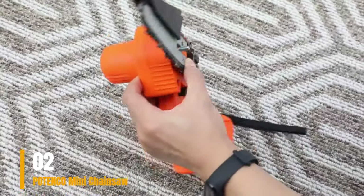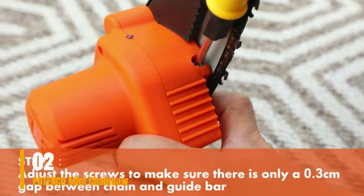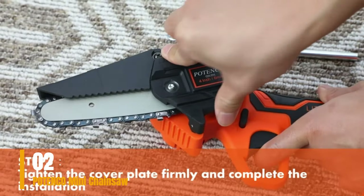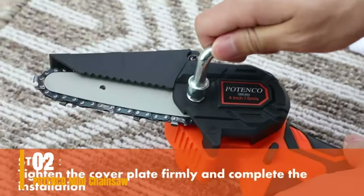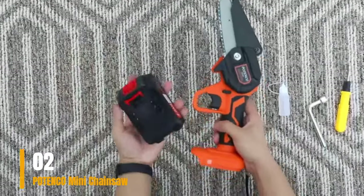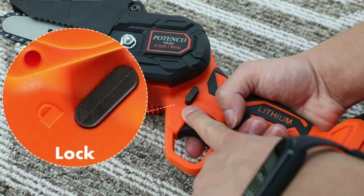Features: 4-inch size, battery-powered, 1.65 pounds. Pros: 50-minute runtime, rubberized handle. Cons: not large enough for heavy-duty projects. Check the link in the description box to order from Amazon.